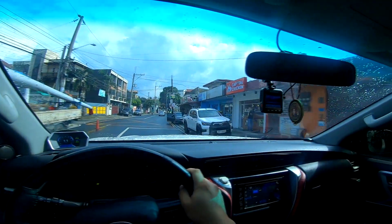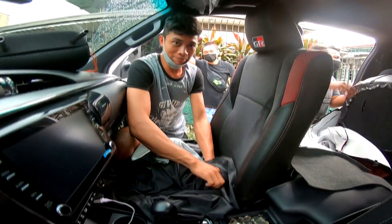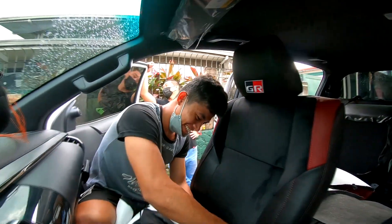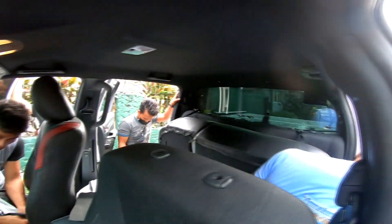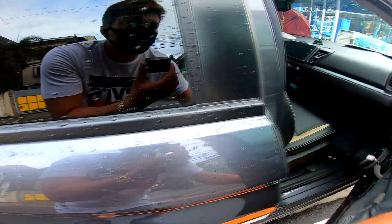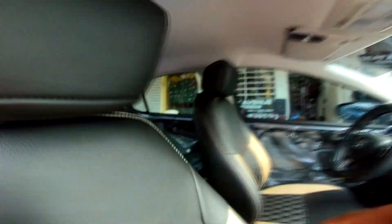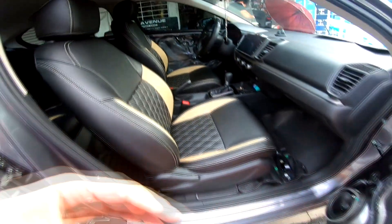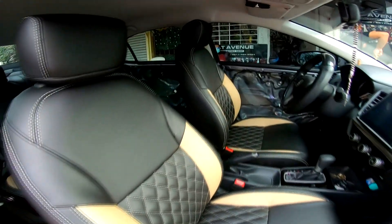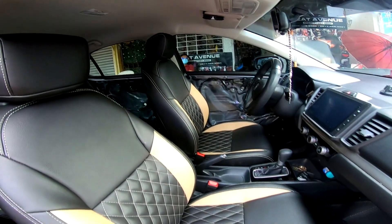Ito na yung Hilux na yun, guys. Ipapakita ko lang sa inyo yung Honda City 2021 — yun yung gawa natin dito. Diamond design yan, perfect na perfect yung lapat.